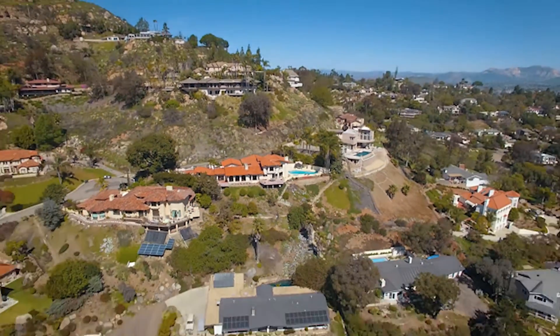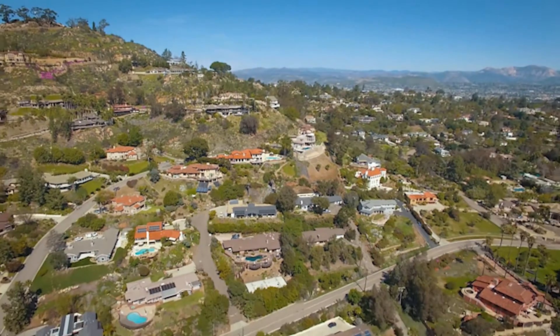Located in a prime location, this beautiful property is the perfect place to call home.